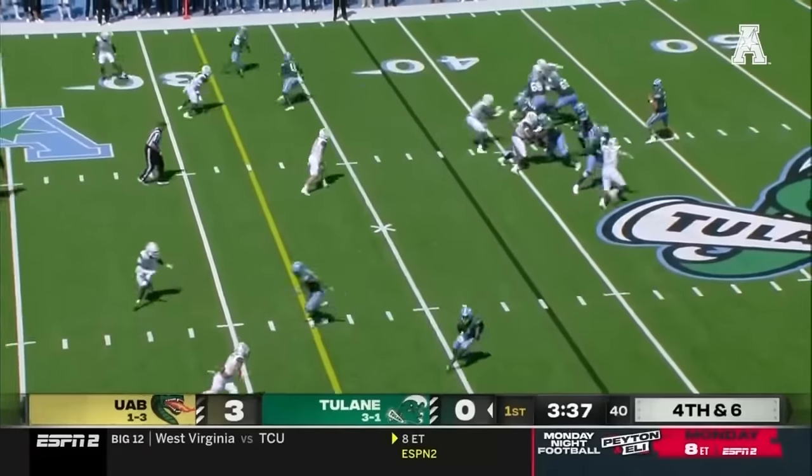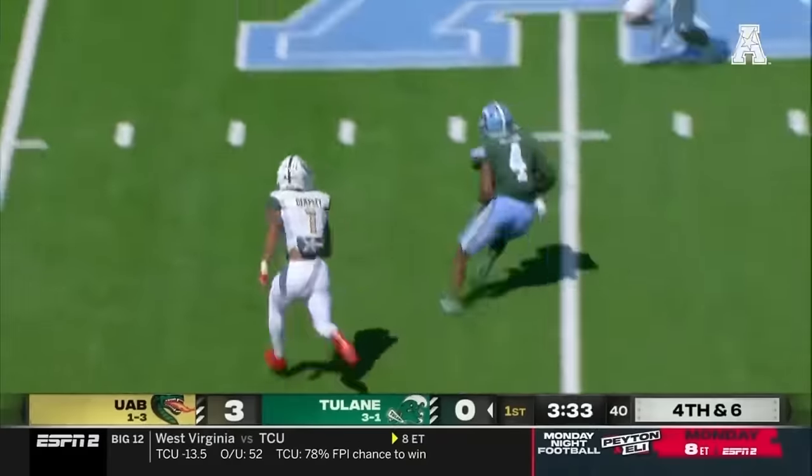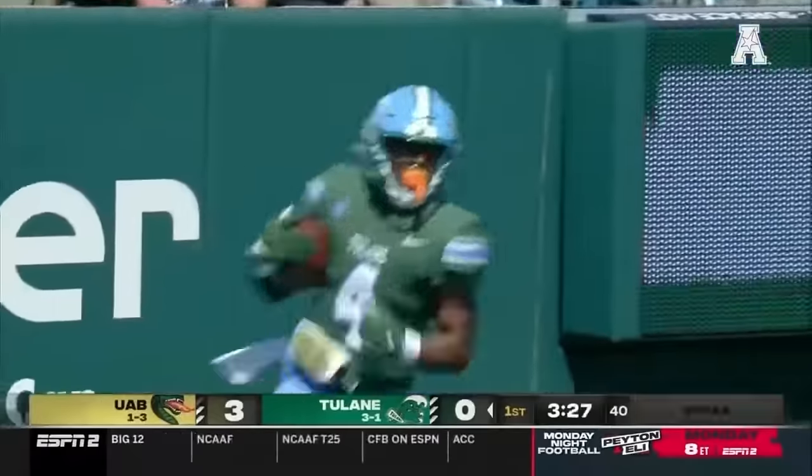Greenway just 2 of 6 on 4th down this year. Time for Pratt — wide open is Jackson, that's an easy pitch and catch, and a big gainer will move the chains. Jackson tiptoes out of bounds inside the 15.